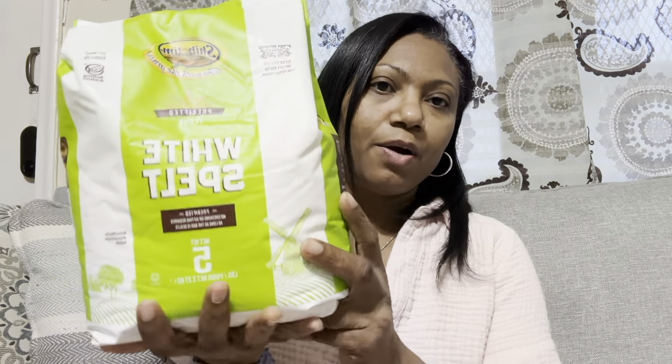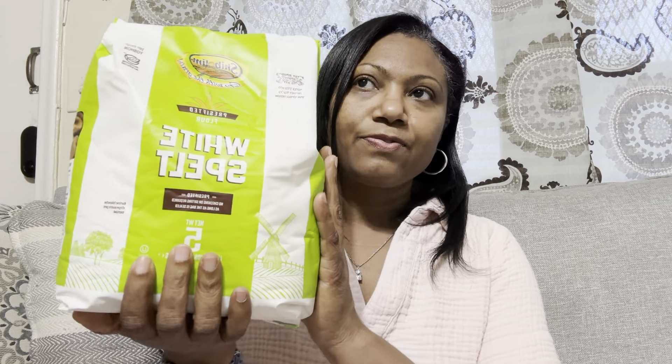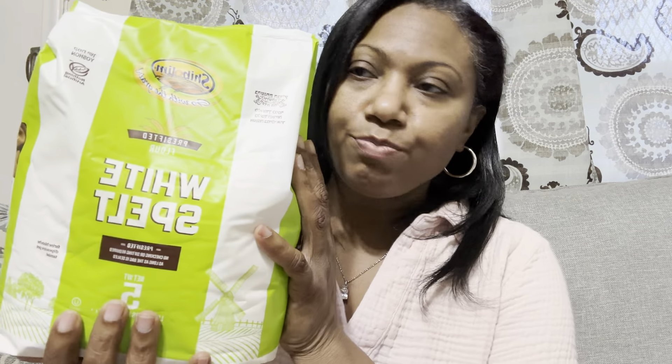Also from Amazon, I do use spelt flour. Ever since I became a diabetic, anytime I make anything with flour, I use a whole spelt flour or the white spelt. This one is the white spelt, and this is a five-pound bag. This is a new brand to me, and I got this one because the carb is less in this one than the one I was using previously. If you do a search for spelt flour on Amazon, you will find it. It's a good grain.